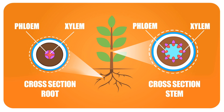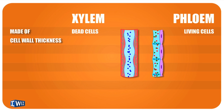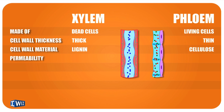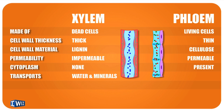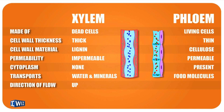So we have two vascular bundles — xylem and phloem — responsible for transport in plants. The xylem is made up of dead cells, whereas the phloem is made up of living cells. The xylem is thick, made up of lignin and cellulose; the phloem is thin and made up of only cellulose. Xylem is impermeable, while phloem is semi-permeable. There is no cytoplasm in the xylem. The xylem transports water and minerals via transpiration, and the phloem transports food molecules via active transport. The direction of flow is only upward in xylem, whereas in the phloem it goes both up and down.